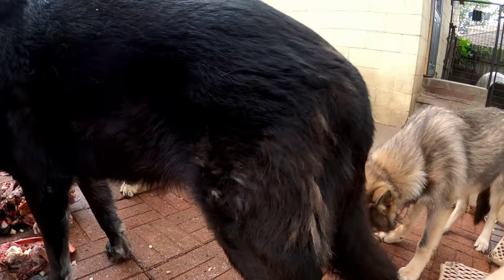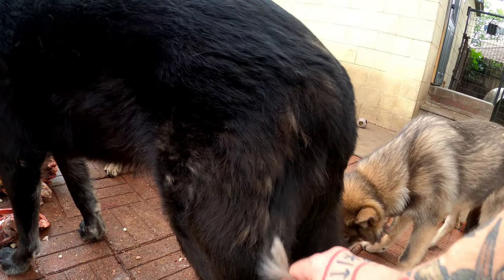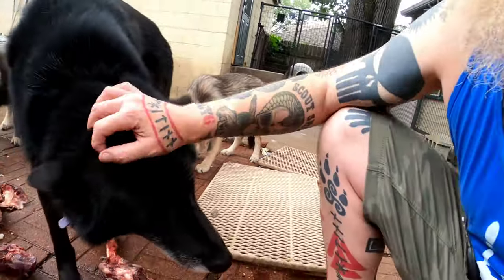This stuff you see on Kurgan is just his undercoat that he's still blowing.